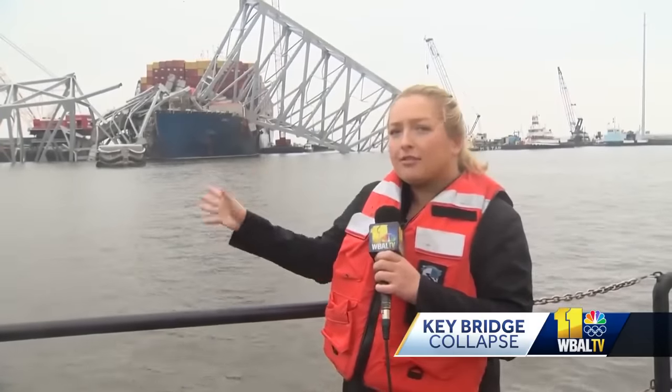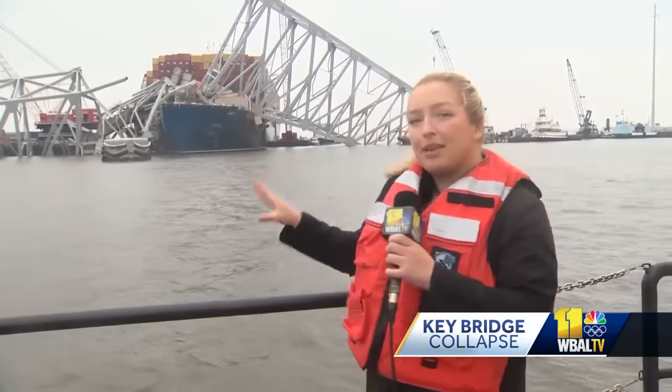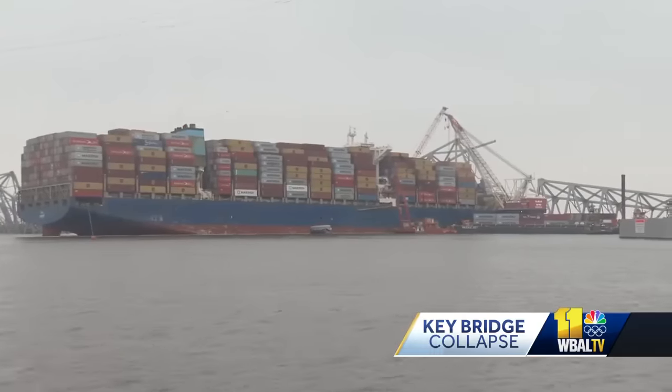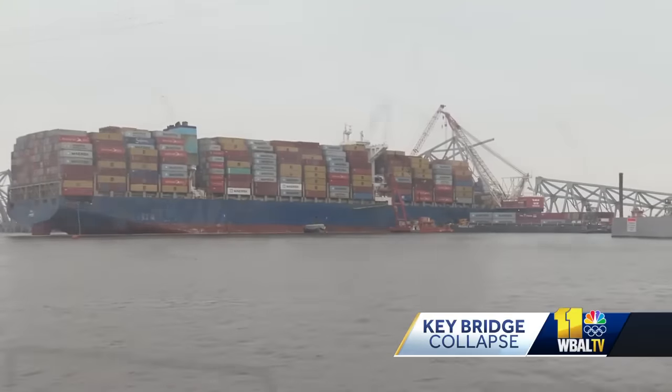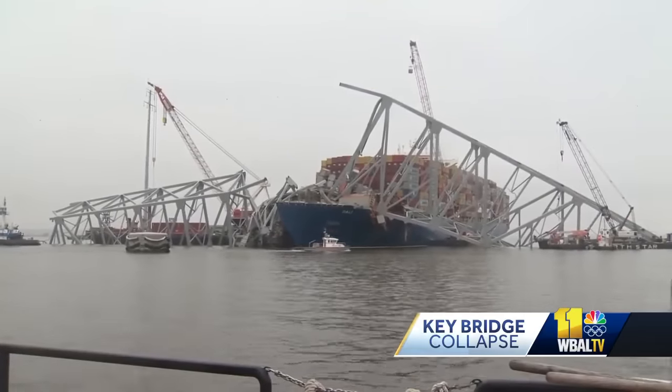The span laying across the front of the ship weighs about 5,000 tons. Right now they've removed about 100 of the containers on the ship, but they have more to go until they move to the next phase — and that is removing this massive piece of steel. The crew on board the Dali is awaiting the next target date: the end of May. That's when the ship will be removed and the entire channel should reopen.